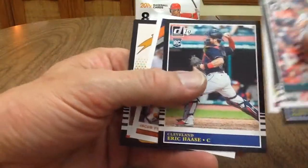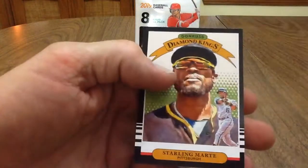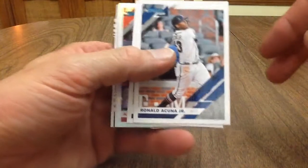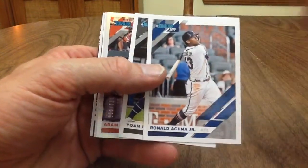Matt Carpenter, Eric Haase, Jacob Realmuto, and Starlin Marte Diamond Kings. So yeah, I don't know — so far we've gotten a serial numbered card in every pack. Not sure what the deal is there. I'm gonna have to look into that a little more. It looks like there's one in this pack too, so I guess you get a serial numbered card in every pack. I don't know how that can be, but they must have a lot of serial numbered cards.